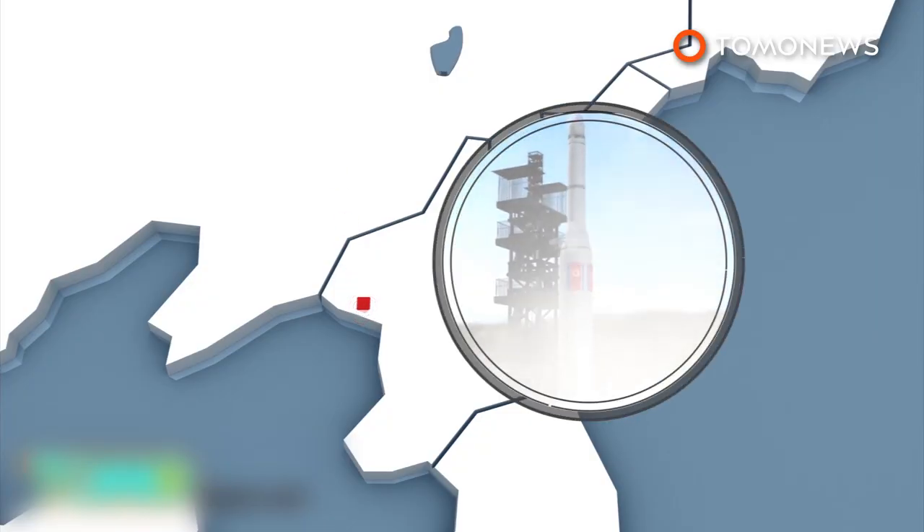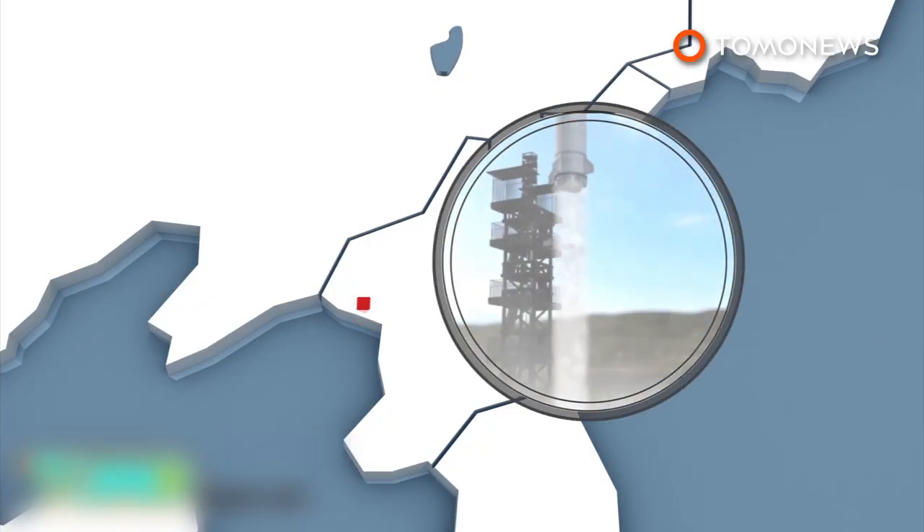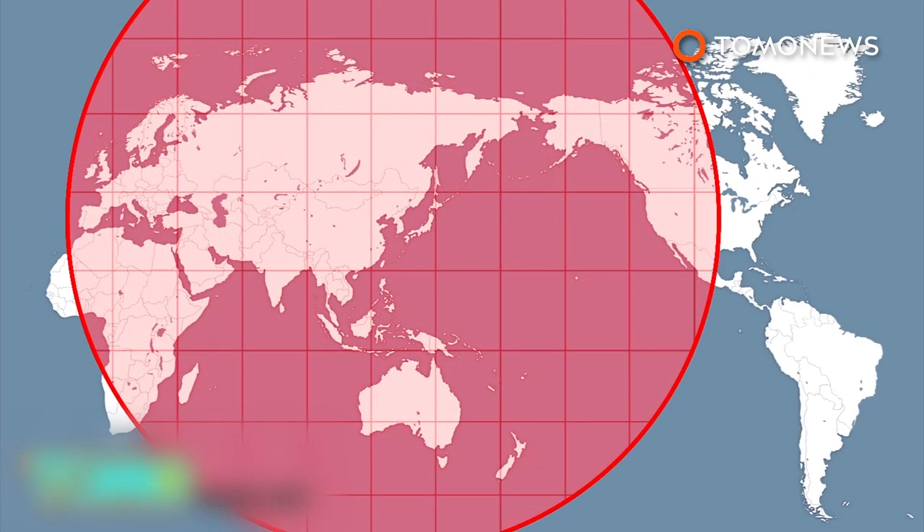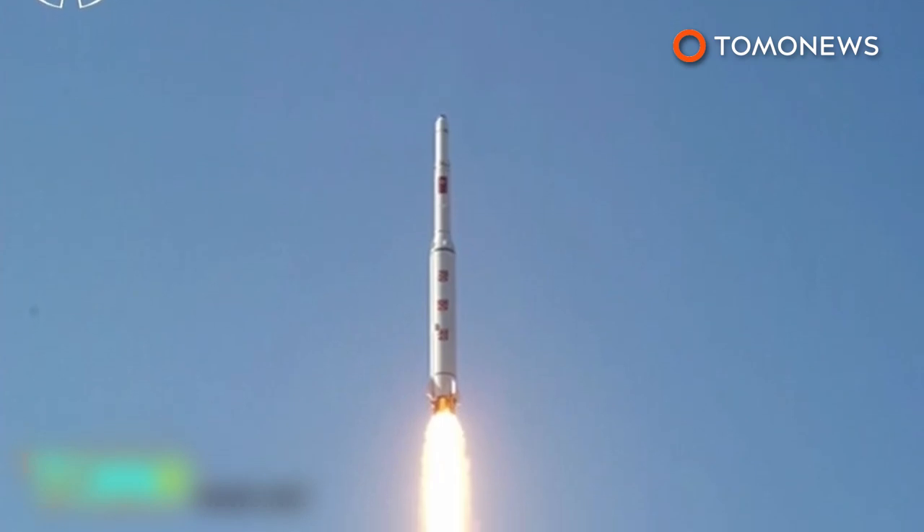North Korea is also believed to be developing an intercontinental long-range ballistic missile system that could potentially strike the U.S. mainland. Pyongyang received condemnation for their recent rocket launch, which many see as a cover for a missile test. Do you think Kim Jong-un's DPRK poses a major security threat to the U.S.? Fire off with your thoughts in the comments below!